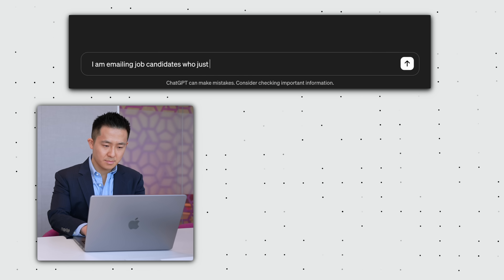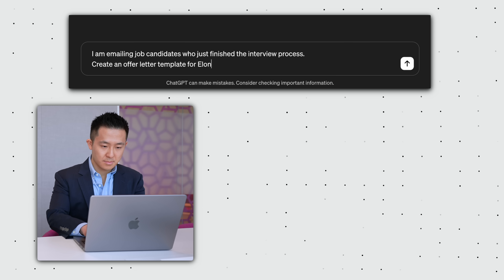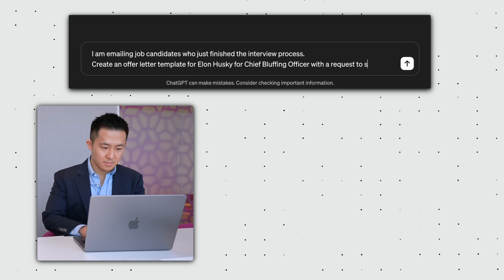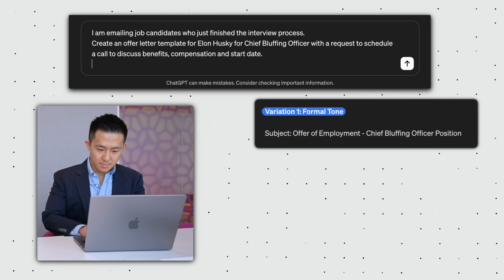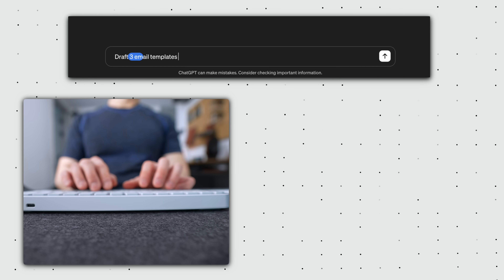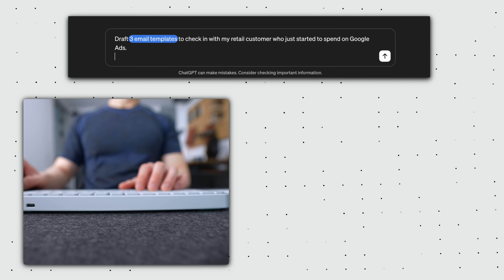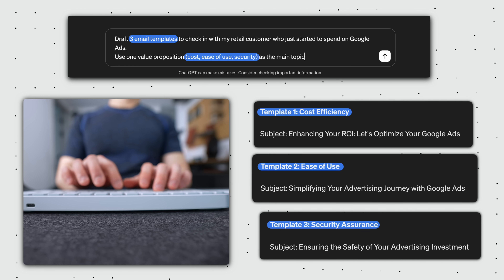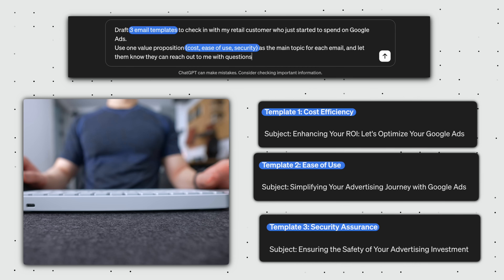For example: I'm writing an email to job candidates who just finished the interview process. Create an offer letter template for the selected candidate, for the position, with a request to schedule a call to discuss benefits, compensation, and start date. Give me three variations. Or: draft three email templates to check in on my retail customer who just started to spend on Google Ads — use one value proposition (cost, ease of use, security) as the main topic for each email, and let them know they can reach out to me with questions.